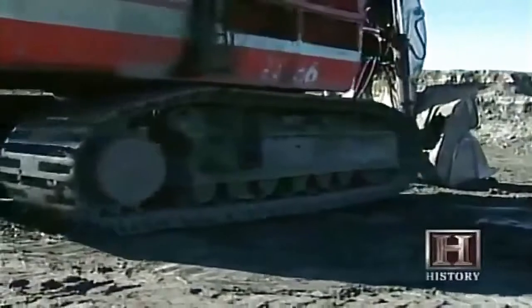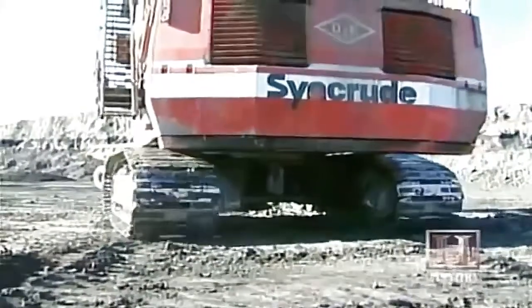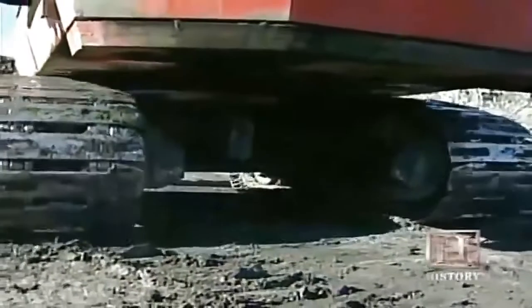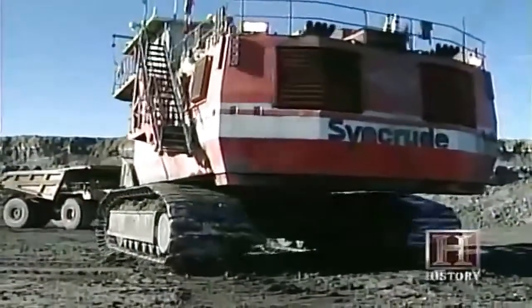One of the main advantages of a hydraulic diesel shovel is its mobility. Unlike some electric shovels tethered to power lines, it can move freely. Once it's finished working at a location, it can relatively quickly move to another working location and go right to work.